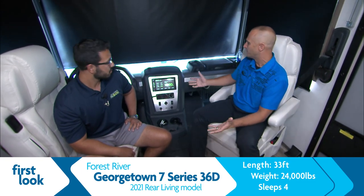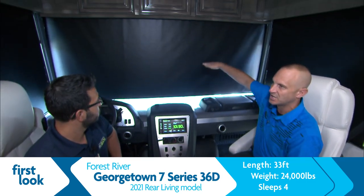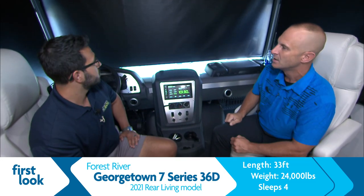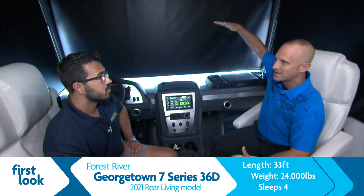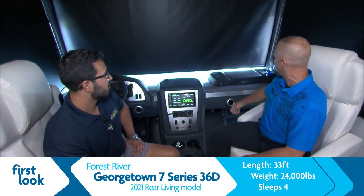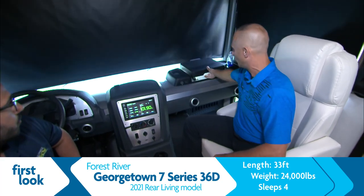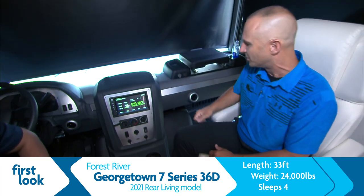Starting at the cockpit up here, we run with a large 10-inch display. We've got a power sunshade and a power visor up front. When you're going down the road and the sun comes down, it'll come down as far as you want. When you get to a campsite, you can bring it all the way down. We've got a passenger workstation right here. Going down the road, you've got USB outlets and 110 hookups.